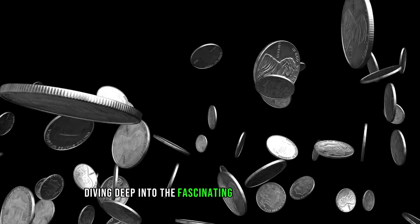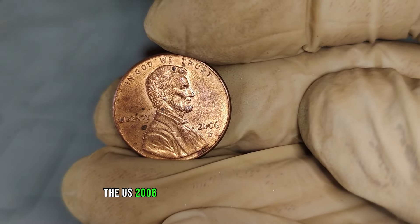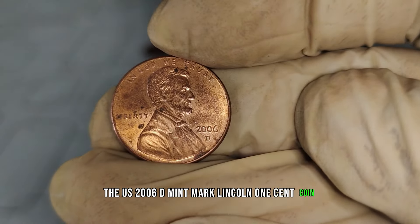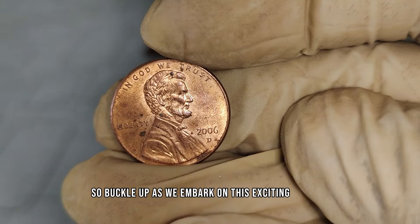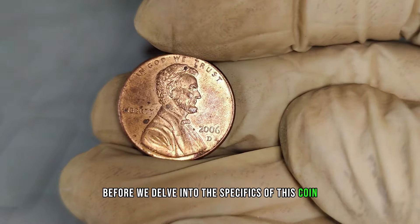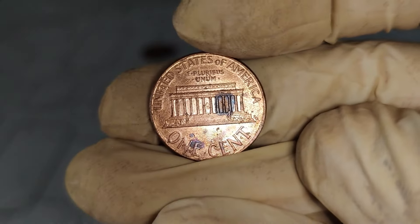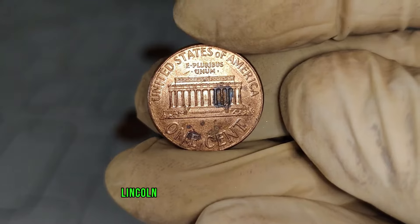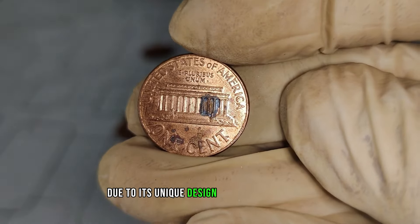We're diving deep into the fascinating world of numismatics as we explore the value and worth of the U.S. 2006 D Mint Mark Lincoln One-Cent Coin. The 2006 D Lincoln Cent holds a special place in the hearts of collectors due to its unique design and minting process.